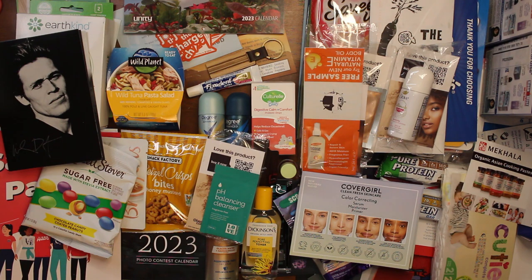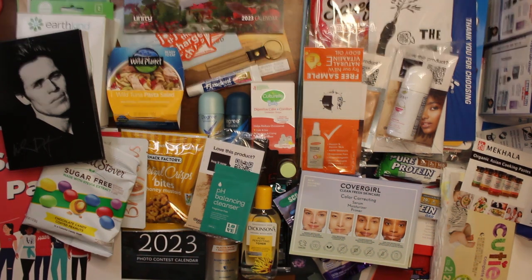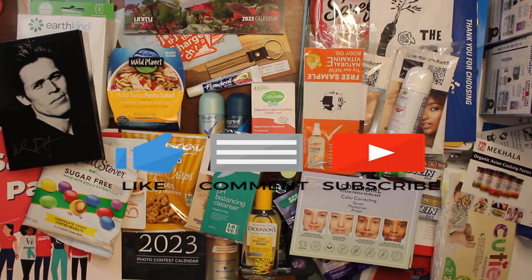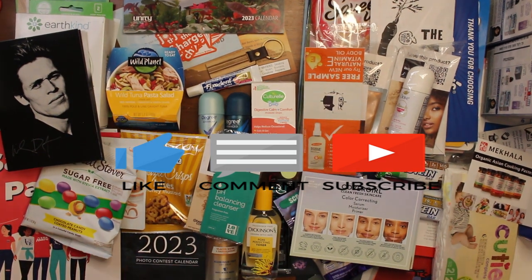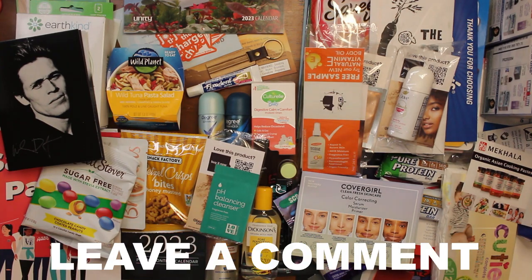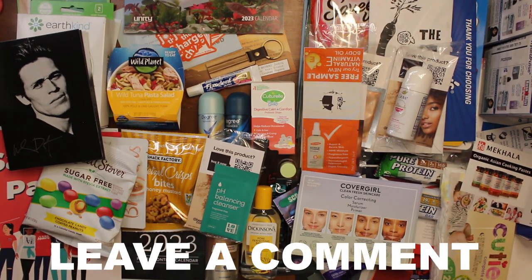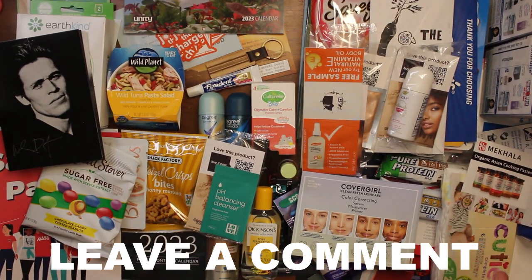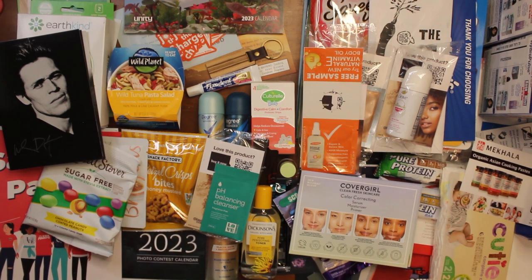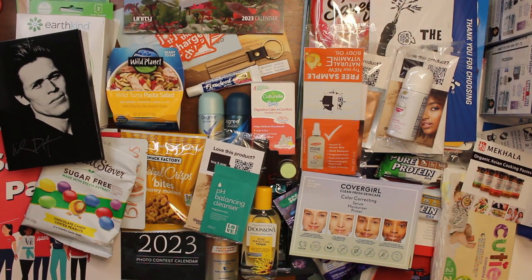So that is all of our freebies — these are from like a couple of months because we had two months where it was kind of hard to get freebies. If you don't mind liking and subscribing, we'd very much appreciate it. But what we'd really like is if you would comment down below — let us know how you're doing today, let us know if you've tried any of these products and what you think of them. Thanks for stopping by and we'll see you again real soon, bye!